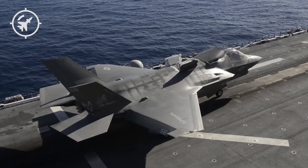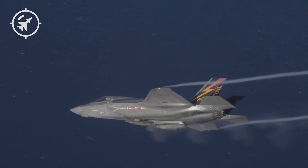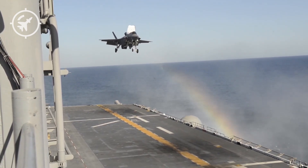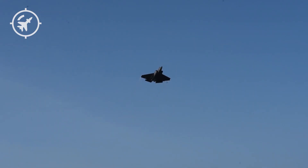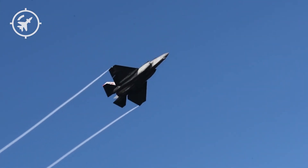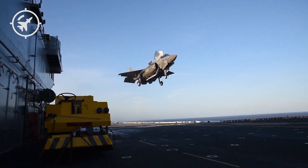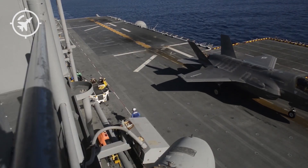Now consider this: the F-35C has a maximum flight range of roughly 1,200 nautical miles. Its actual combat radius — meaning how far it can fly to a target, engage, and return — is only half that: 600 nautical miles. That means to strike targets inside Chinese territory, a carrier would need to launch the F-35 from a position already within range of the DF-26. In other words, to fight, the carrier must put itself at risk.